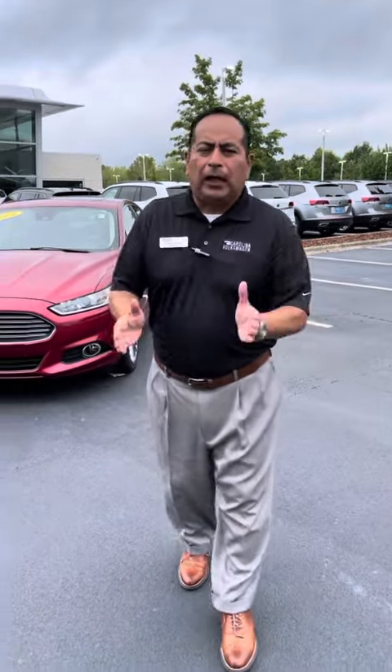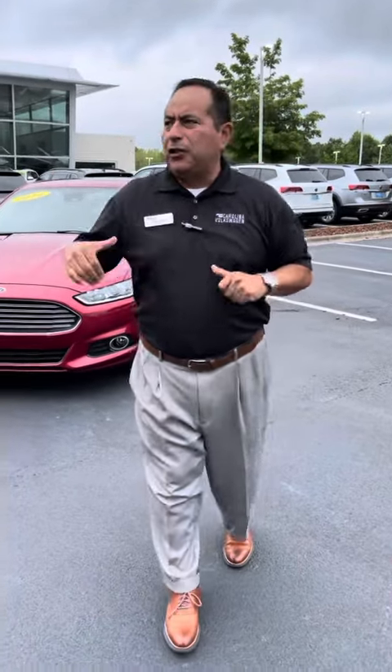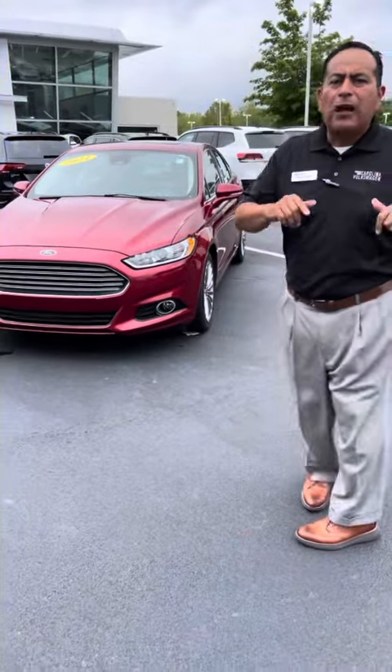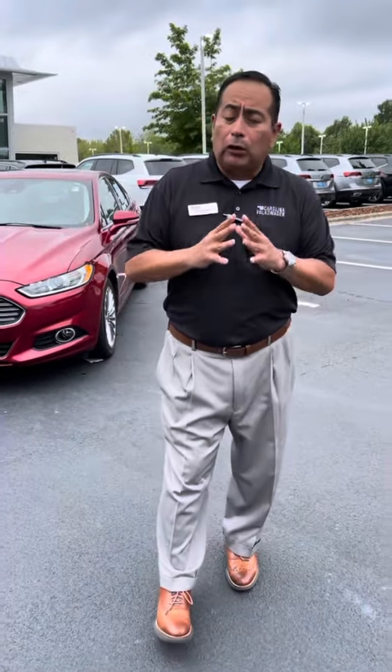David, good morning. Richard Albino here at Carolina Volkswagen. I hope you're doing well, my friend. Thank you so much for your interest in our 2014 Ford Fusion Titanium. I want to make this quick video your way so that way you can get a really close look at this vehicle.